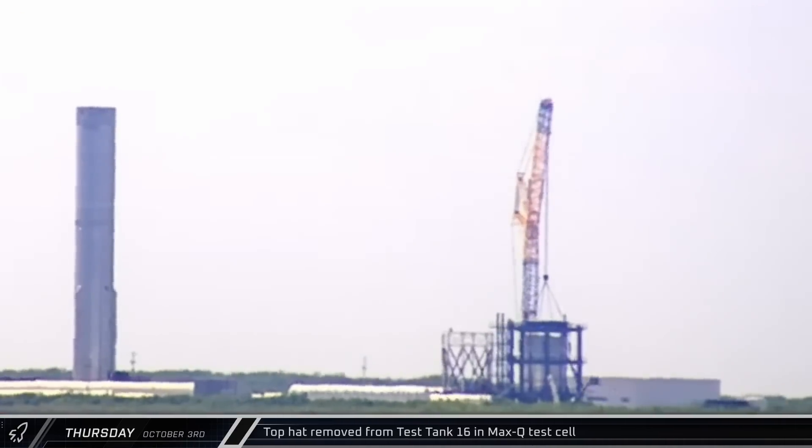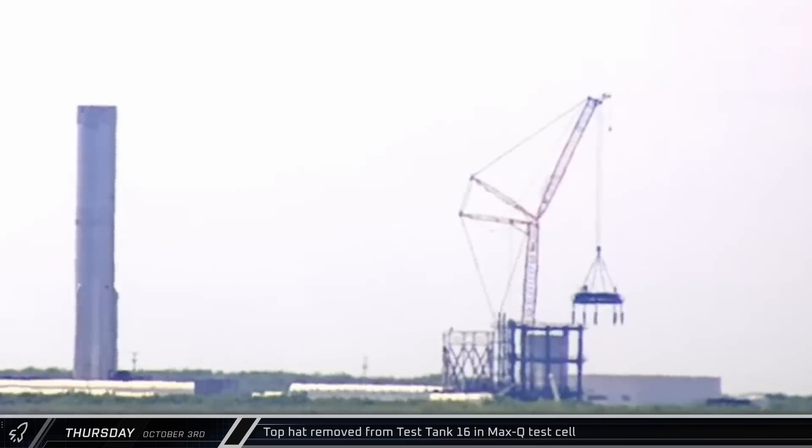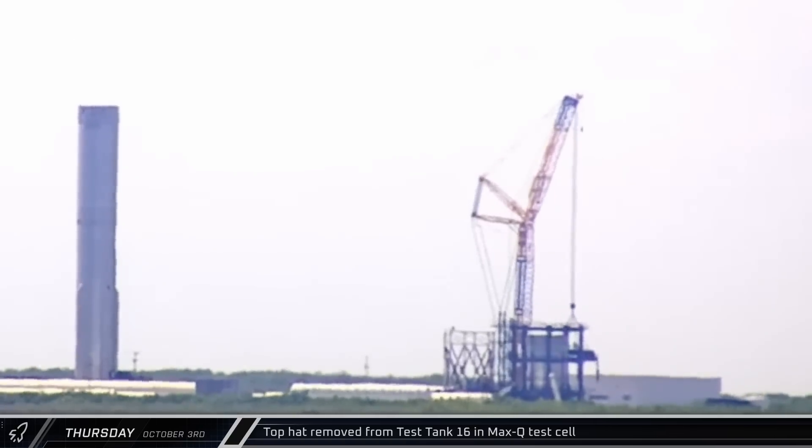The can crusher's top hat assembly was removed from the test article at the Massey Outpost while Booster 14 awaits its first round of cryoproofing.